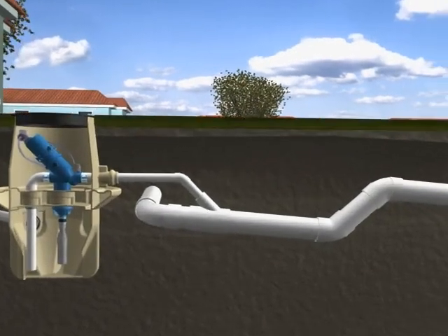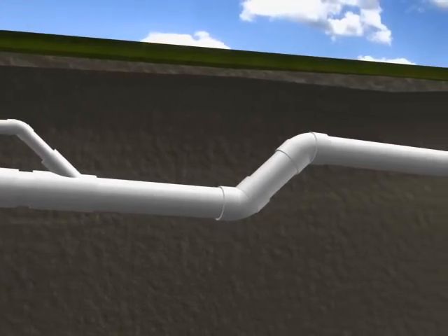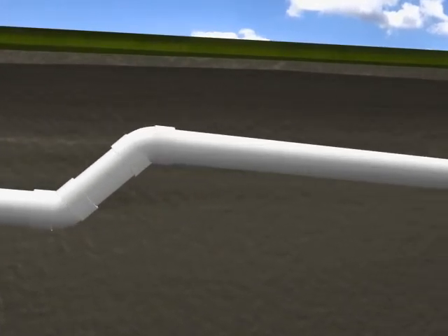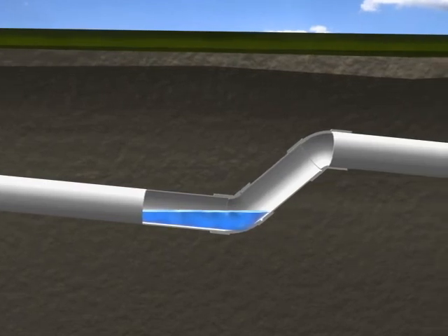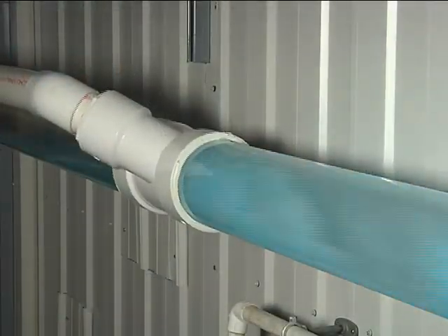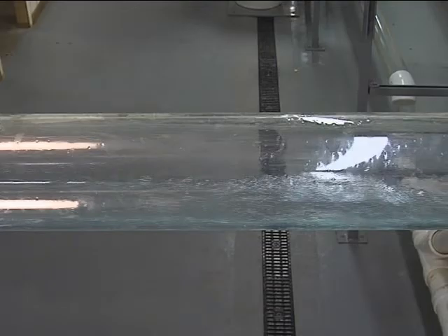When sewage leaves the valve pit, differential air pressure propels it through the vacuum mains. Vacuum mains feature the distinctive sawtooth profile, which prevents sewage from blocking the line during low flow periods. The sawtooth profile consists of a series of lifts. Sewage lies at the bottom of these lifts under negative pressure until valves along the line open and atmospheric pressure enters the pipe network. The resulting pressure differential propels the sewage towards the vacuum station at up to 18 feet per second, scouring the pipes and keeping the sewer lines clean and free of obstructions.